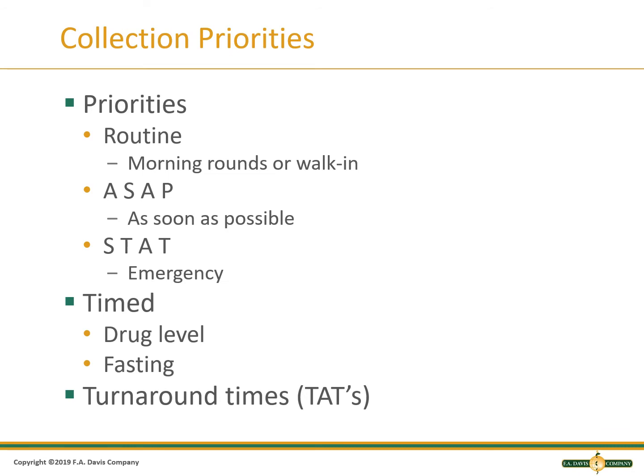There are priorities for blood collections. Routine has the least priority and would be collected on morning rounds for inpatients, or whenever an outpatient shows up. An order with a priority of ASAP is done as soon as possible and before routine orders. A STAT order has the highest priority and is usually for emergencies. Samples from the emergency department are usually done STAT, and once collected, a STAT sample must go directly to the lab.